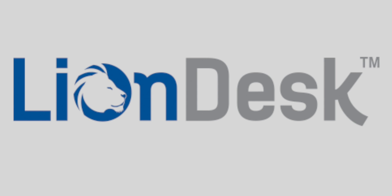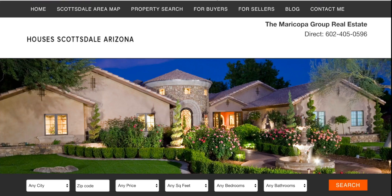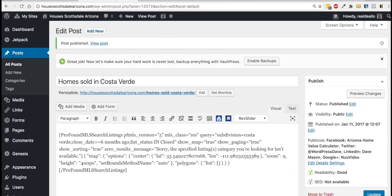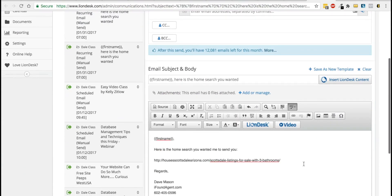LionDesk is an awesome CRM that lets you easily track and manage your contacts with emails, text messaging, and video. Put LionDesk on marketing steroids with ifoundagent.com's add-on marketing platform. With this add-on, you can send active and closed listings specific to your clients' needs on a recurring campaign right from your website that automatically update themselves.